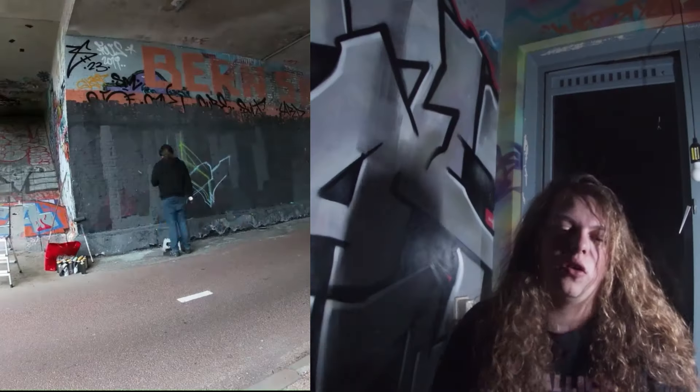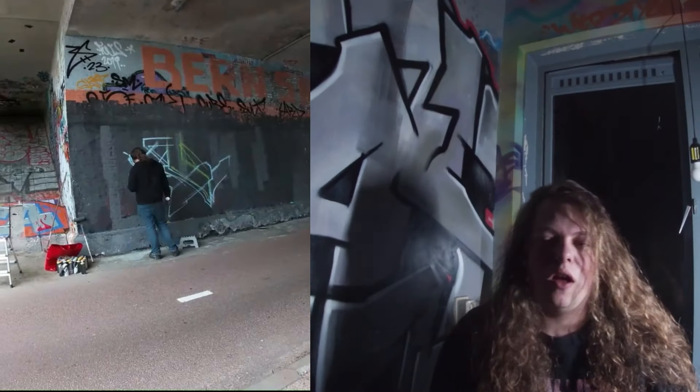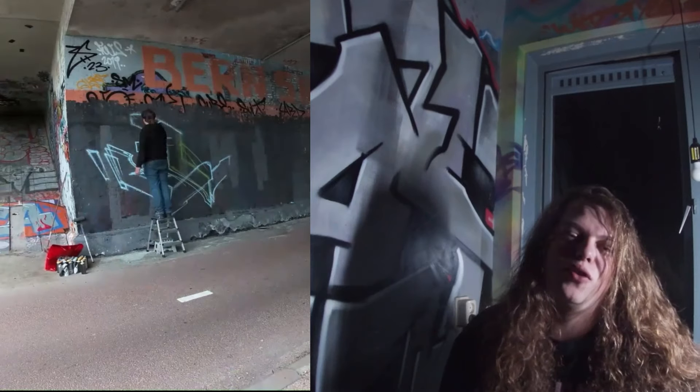Yo, what up my beautiful G's and welcome back to a new video here on the It's Waste Graffiti YouTube channel. Today is a very special video because I'm not really used to talking to the camera like this. So what I will do is find some time lapses from old videos and put them behind this talking stuff, so you don't have to watch my face all the time. We are going to talk about how I started painting letters on stuff.